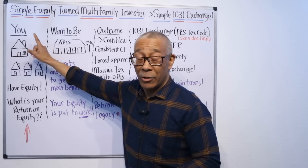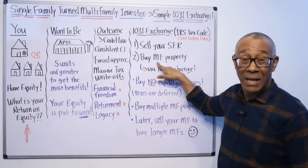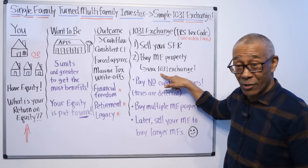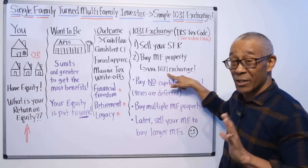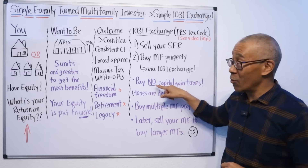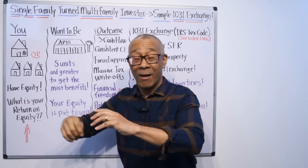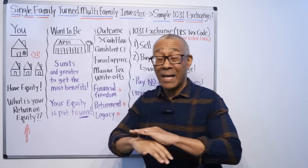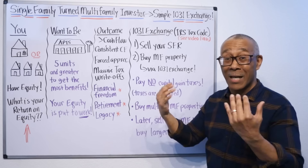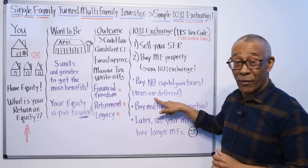You're going to sell your home or homes — your rental investment properties — and you're going to buy multifamily. If you do that using a 1031 exchange, you're not going to pay any capital gains taxes. When you sell your single family home, you can take all the sales proceeds and not pay any capital gains taxes to the IRS, as long as you don't sell the property and pocket the money — the taxes are deferred until you do that.